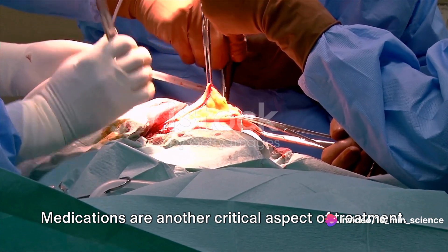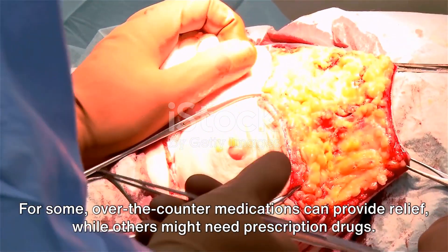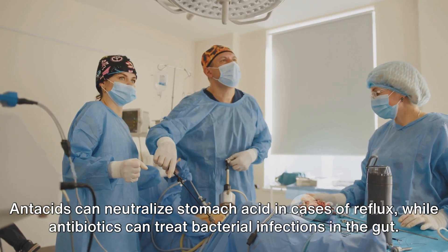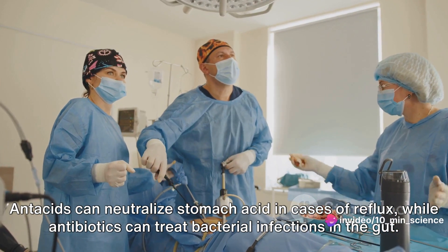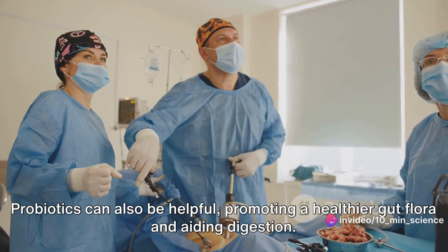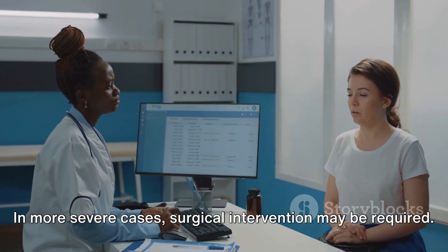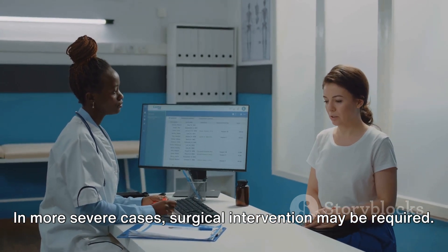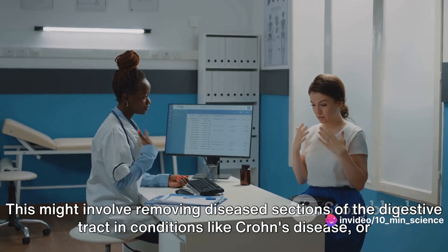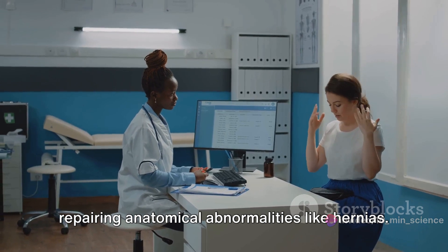Medications are another critical aspect of treatment. For some, over-the-counter medications can provide relief, while others might need prescription drugs. Antacids can neutralize stomach acid in cases of reflux, while antibiotics can treat bacterial infections in the gut. Probiotics can also be helpful, promoting a healthier gut flora and aiding digestion. In more severe cases, surgical intervention may be required — this might involve removing diseased sections of the digestive tract in conditions like Crohn's disease, or repairing anatomical abnormalities like hernias.